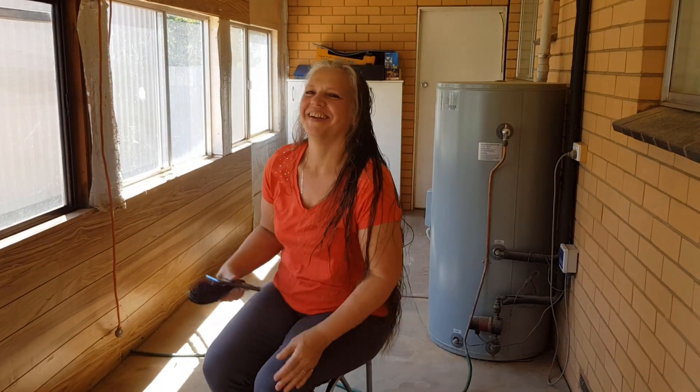Hi guys, Chris from the Ultimate Recycler. This is my lovely Christine and she has beautiful long hair.